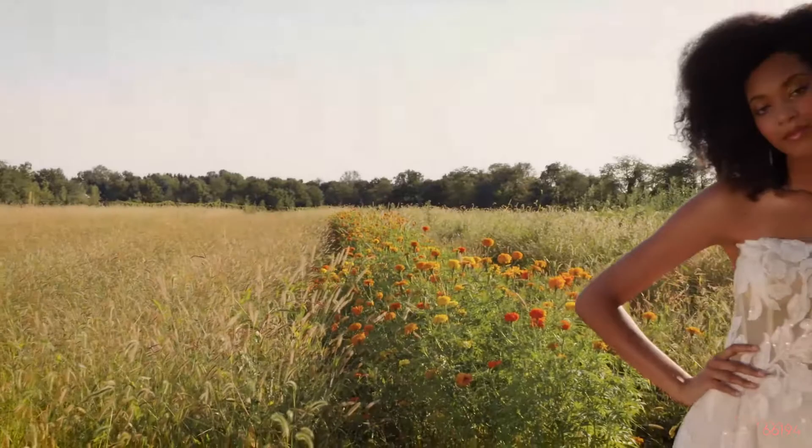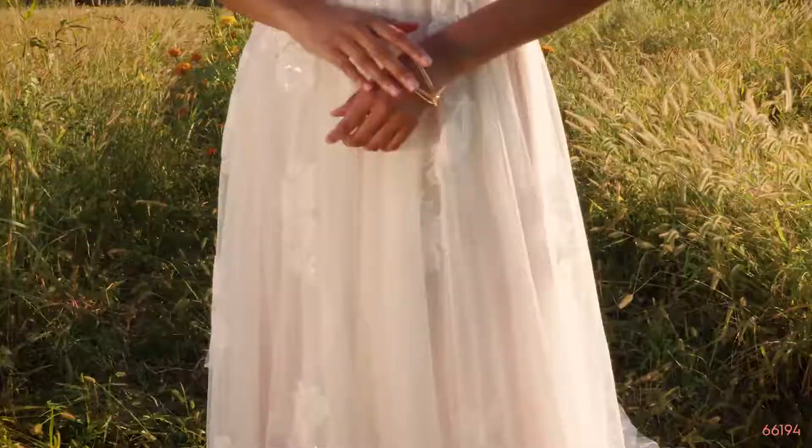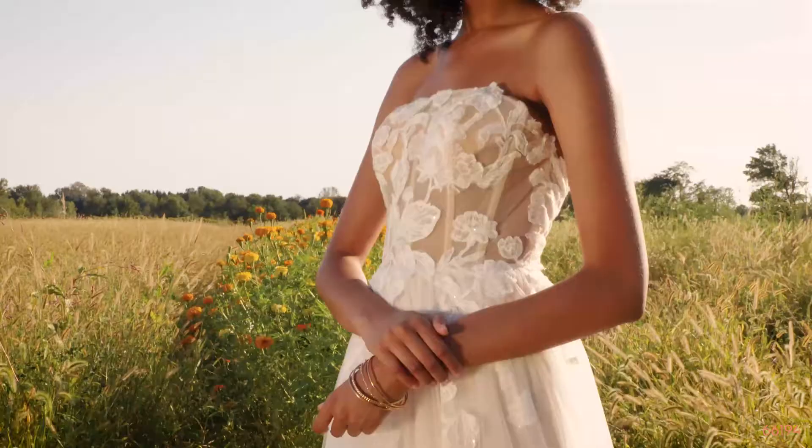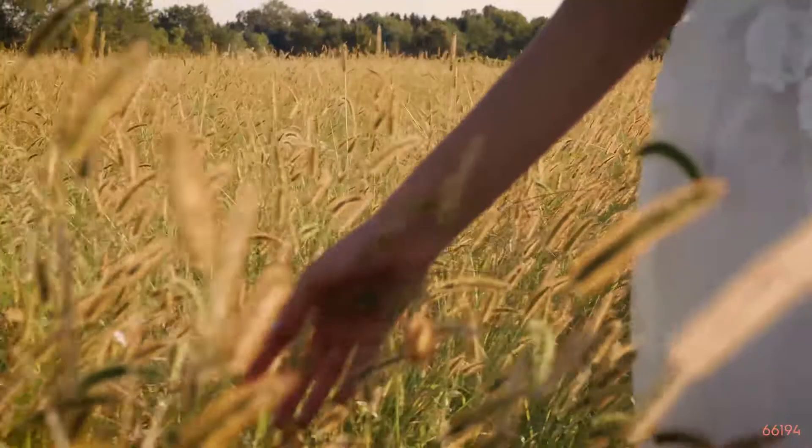Style 66194 is a modern, straight-across, strapless A-line with an illusion bodice and exposed boning. Bold, large sequined embroidered appliques kiss the bodice and float throughout the whimsical English net skirt. You can order this bodice fully lined around to the back as 66194LND.